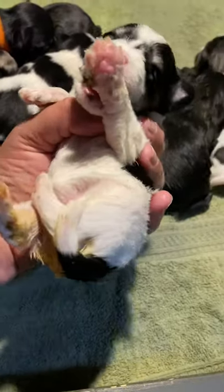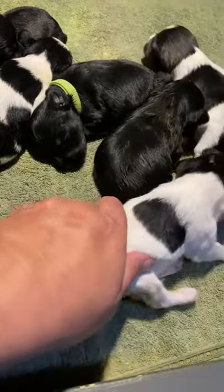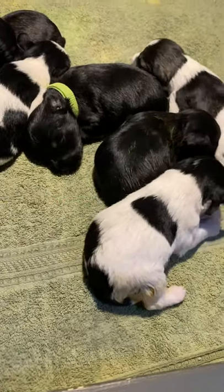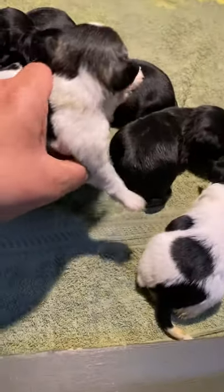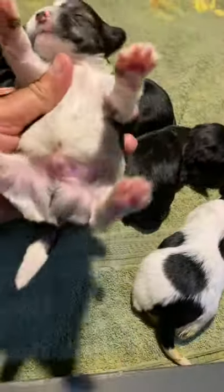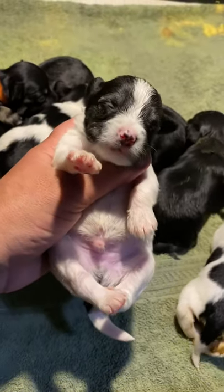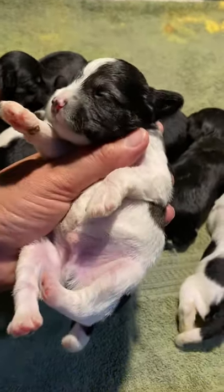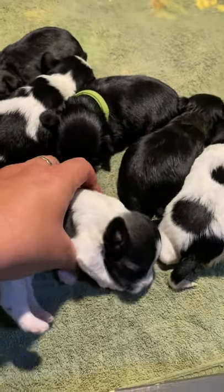And then we have salt and pepper party boys. This is Twix. You guys get named candy themes because you were born on October 30th. Look at the spots on your nose — hello, sleepy head, wakey wakey. One eye open.